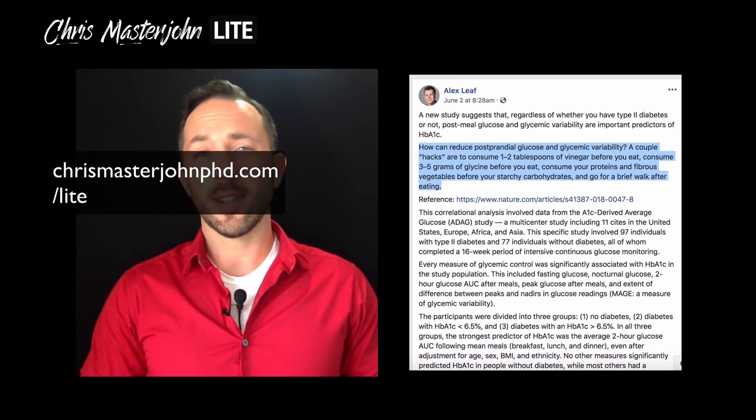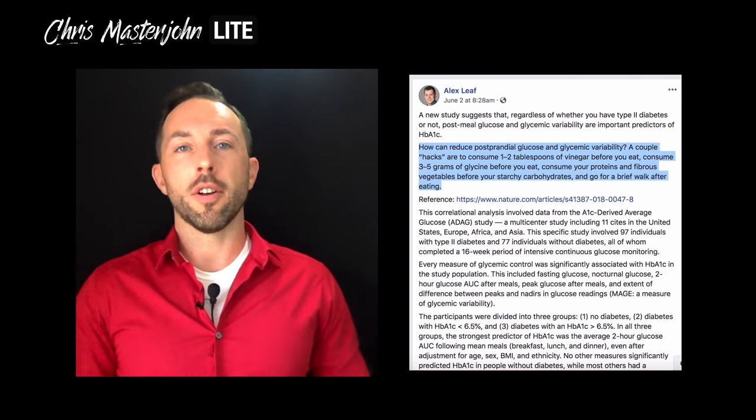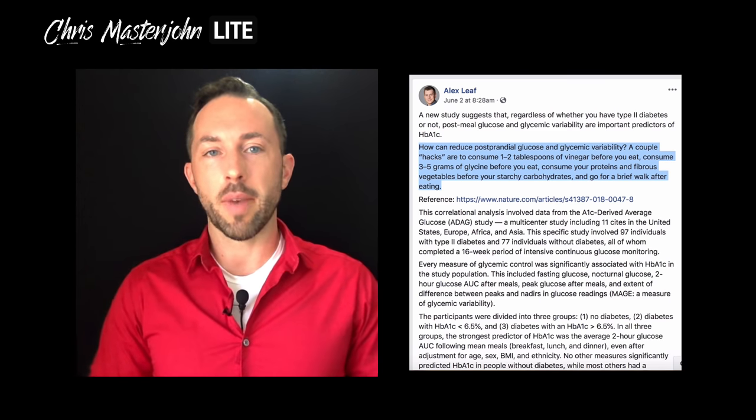This is how to keep your blood sugar in balance. Hi, I'm Dr. Chris Masterjohn of chrismasterjohnphd.com, and this is Chris Masterjohn Lite, where the name of the game is details — just tell me what works. And today we're going to talk about a few ways to keep your blood sugar in balance.